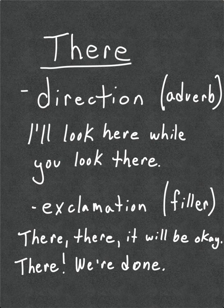First up, T-H-E-R-E, there. This form of there has two definitions. Most of the time you hear it, it's indicating direction — it's serving as an adverb. So: I'll look here while you look over there. Here refers to your immediate surroundings. Follow the same rules as this and that — if it's within arm's reach, it's here; if it's not within arm's reach, it's there, meaning it's not in your immediate surroundings.